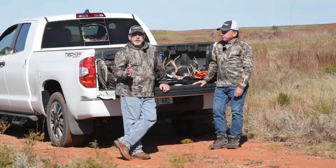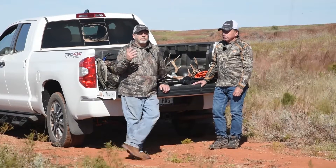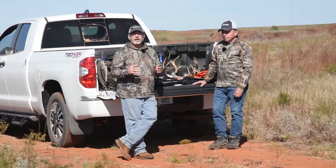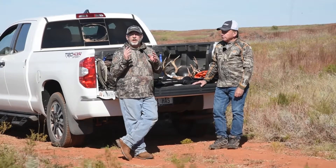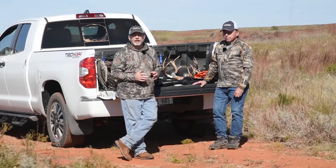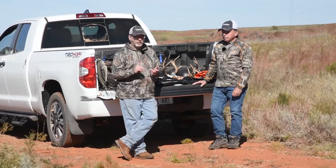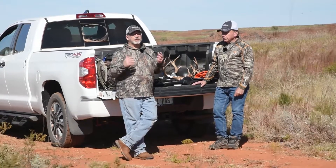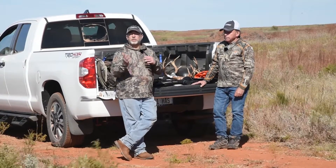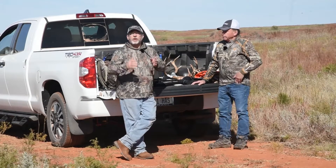There are a lot of questions people have, especially beginners. One thing we come across is people failing to understand that there is a direct correlation between the technology we employ for fine-tuning centerfire rifles — load development and getting that desired point of impact — as it relates to muzzleloaders. Muzzleloaders follow the same theory: bullet weight, powder charge, barrel length all have the same correlation when it comes to finding that accurate shot.